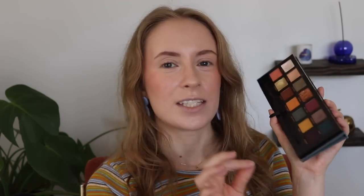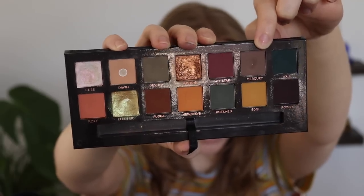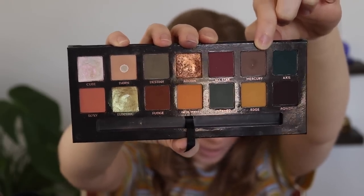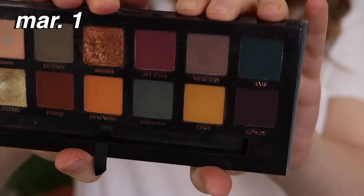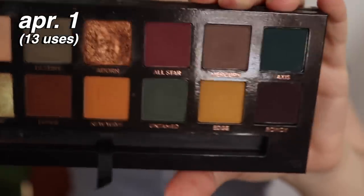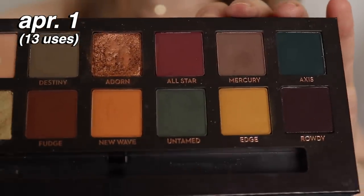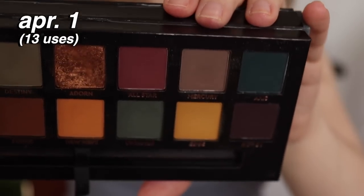It is from my Subculture palette and it is the shade Mercury. Now is this the tiniest baby pan ever? Yes, but does it count? Absolutely. This has been in the project since the beginning of March and I have used this shadow 33 times since I rolled it in. One of the ways I used it, in addition to as an eyeshadow, was to fill in my brows — it's actually a great shade for that — and I think that's how I was able to get so much use out of it and hit pan.